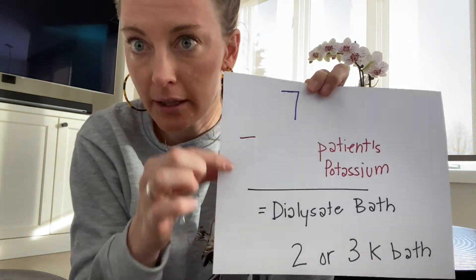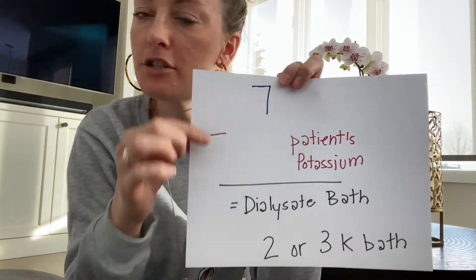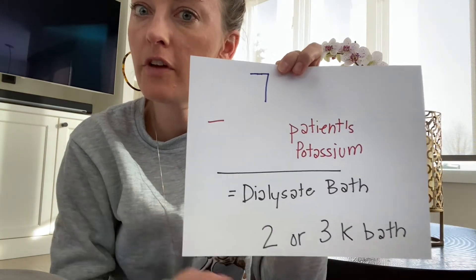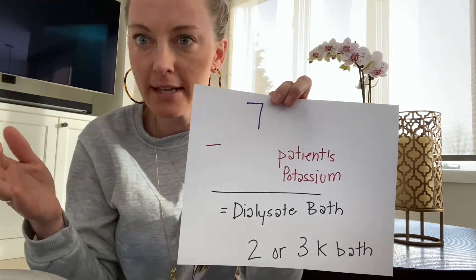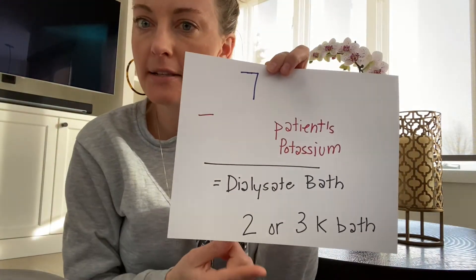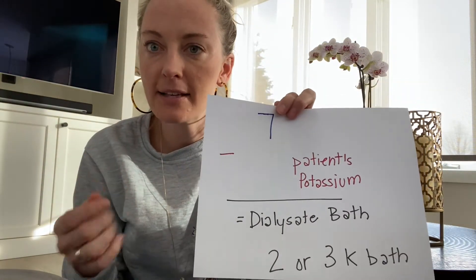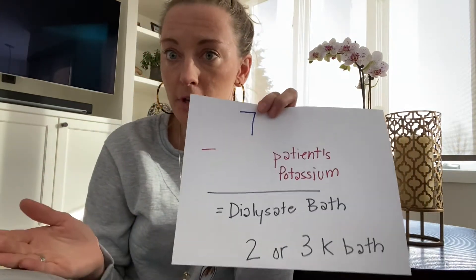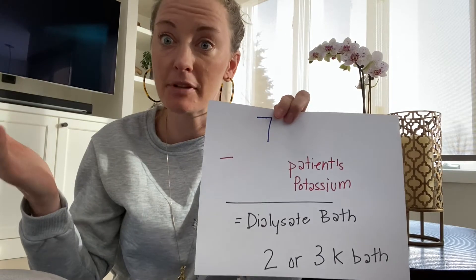This is a good rule in the clinic for our long-term patients. In the hospital, you might see physicians being a little more conservative — you might see more 3K baths than 2K baths, because patients are more unstable and may be more sensitive cardiac-wise to a 2K bath. If you do see someone on a 1K bath, it's usually for a one-time treatment, or you're in the acutes doing an emergent treatment for high potassium.